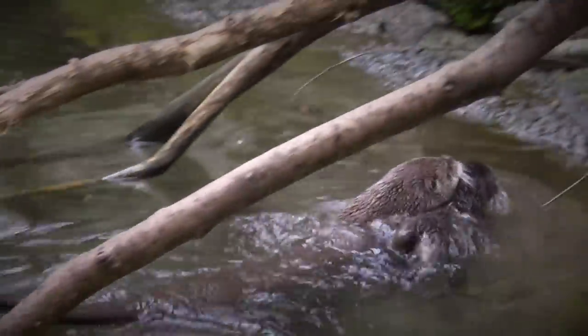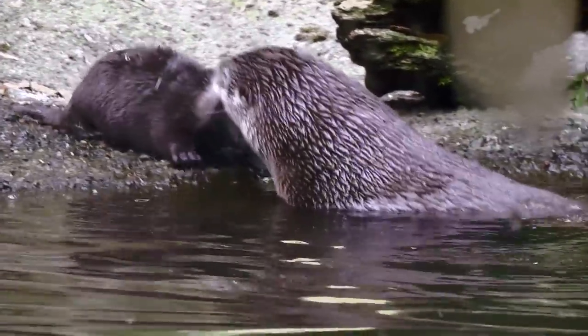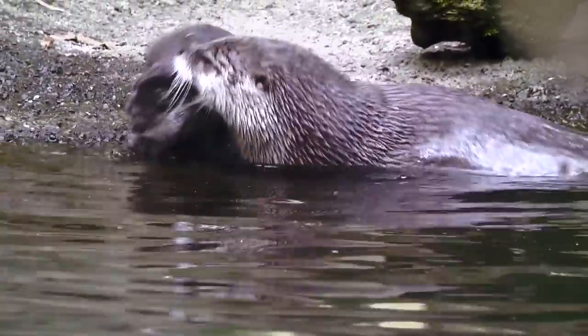Mom will actually drag them out onto the exhibit and throw them in the water. This might look a little brutal to us — it's kind of scary for us to watch — but it's natural for them. Mom gets them in the water and they actually float. They're quite buoyant and he'll start doggy paddling around. What looks scary for all of us watching is mom has to actually teach him how to dive, so you'll see her pushing him underneath the water and holding him down there just to get him used to being underwater.